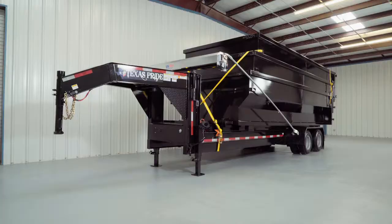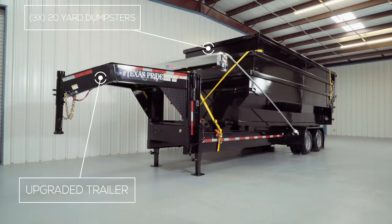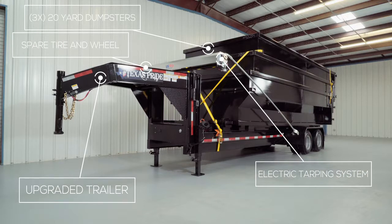So that's a walk-around of our standard roll-off system features. But again, the package comes special with the upgraded trailer, three 20-yard dumpsters, matching spare tire and wheel, wireless remote control, and the auto-electric tarping system all bundled together at one low price. We'd like to thank you for taking the time to look at our Texas Pride 20-foot roll-off package that's on sale today. If you have any more questions, feel free to give one of our friendly staff at Texas Pride a call. We look forward to hearing from you.